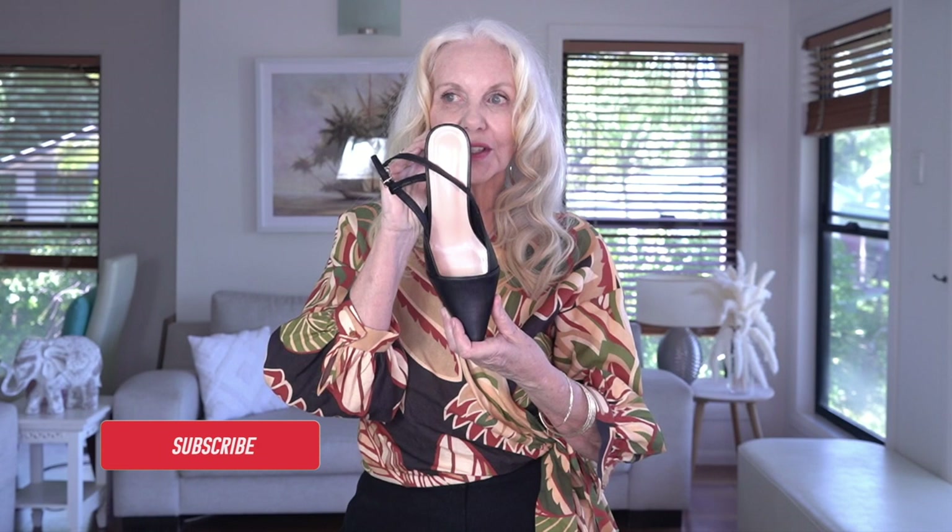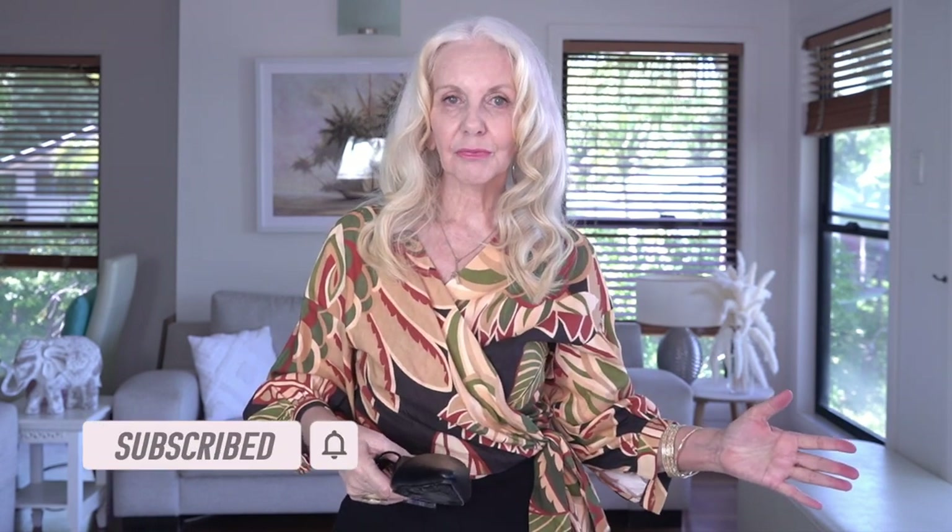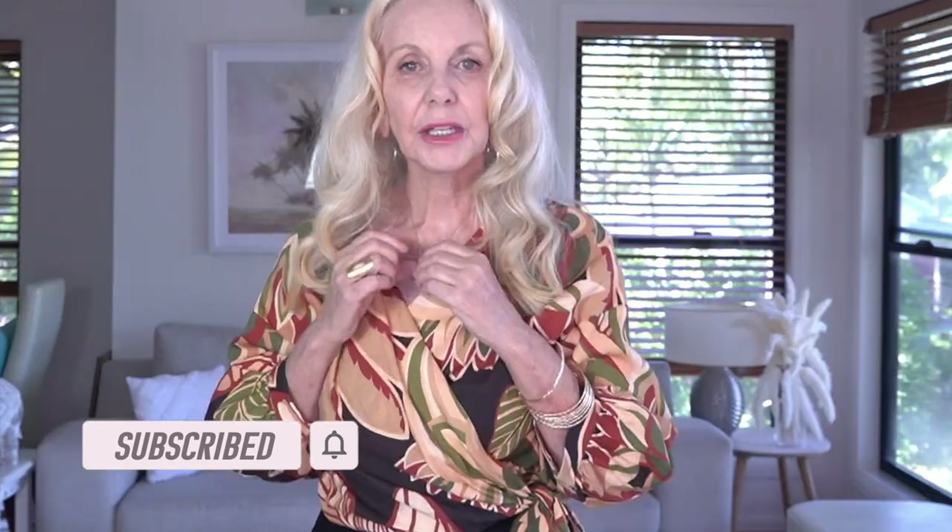I'll show you the pointed toe slingback with a block heel - not too high, but they're certainly taking the outfit from casual to smart casual. The necklace I've been wearing is one of my little drop necklaces with a little leaf on it and a tiny Swarovski crystal. I love Swarovski and own quite a few pieces of their jewelry.